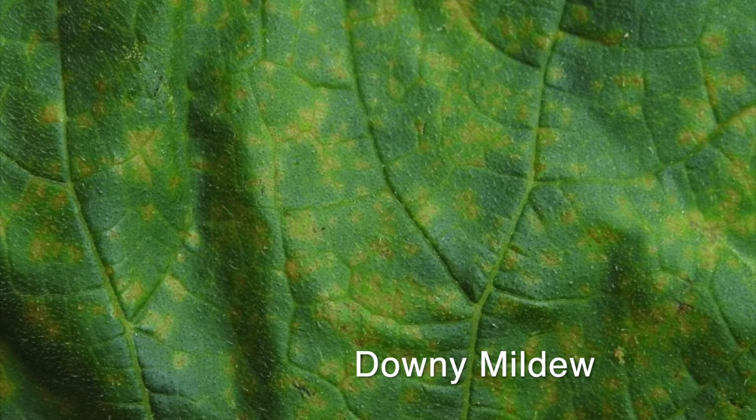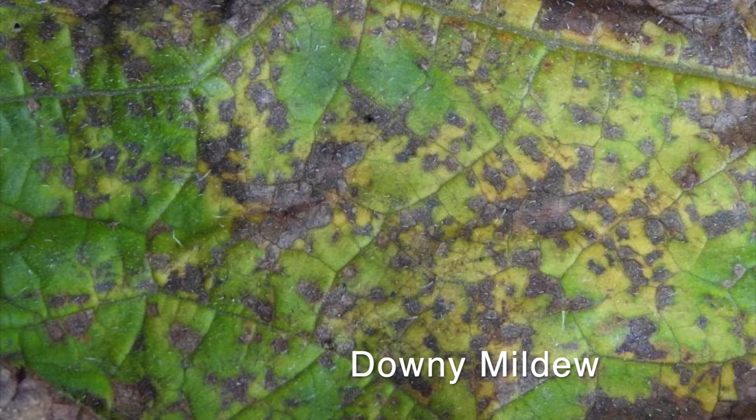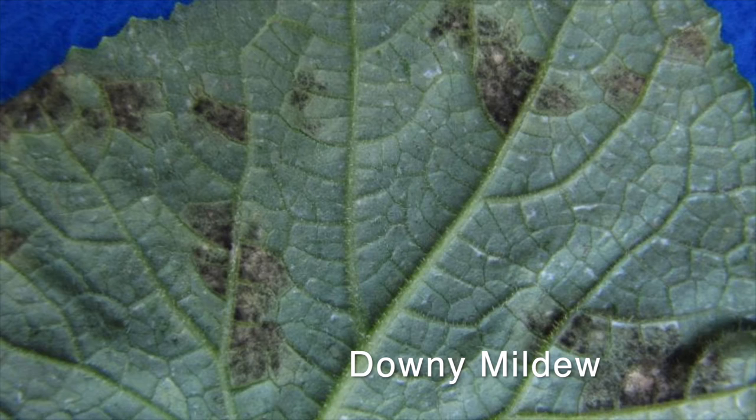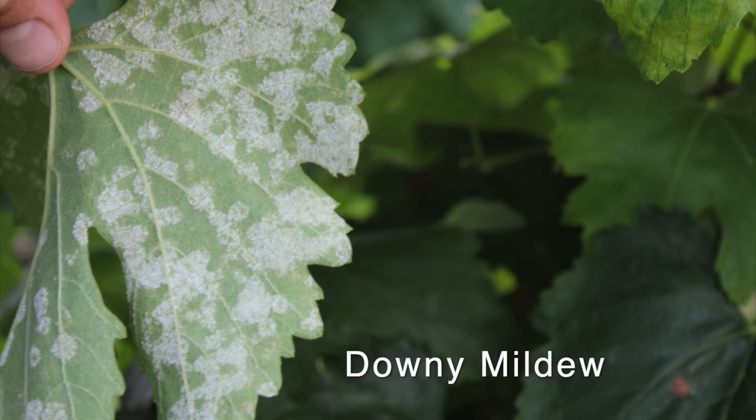To prevent downy and powdery mildew from popping up in your garden, it's best to plant resistant varieties. The following zucchini varieties are resistant to multiple diseases including powdery mildew: Emerald Delight, Spineless King, and Mexicana. Be sure to visit vegetables.cornell.edu for more information on resistant cucurbit varieties.